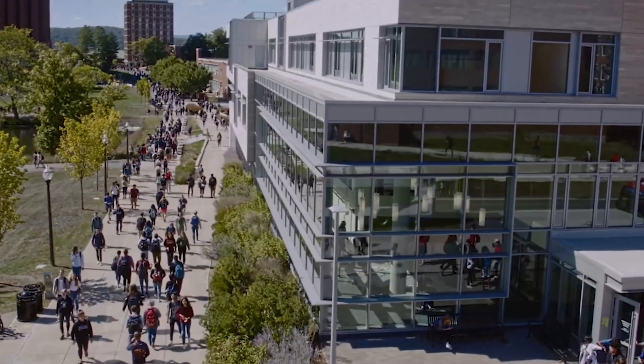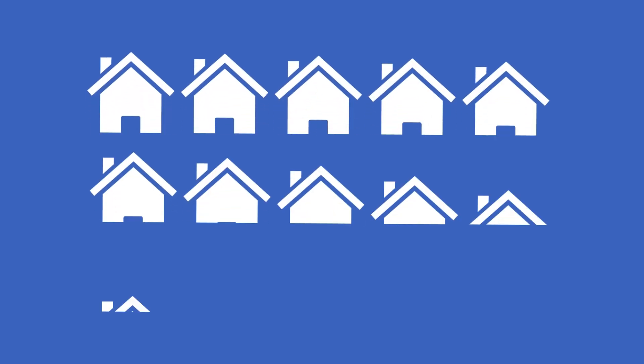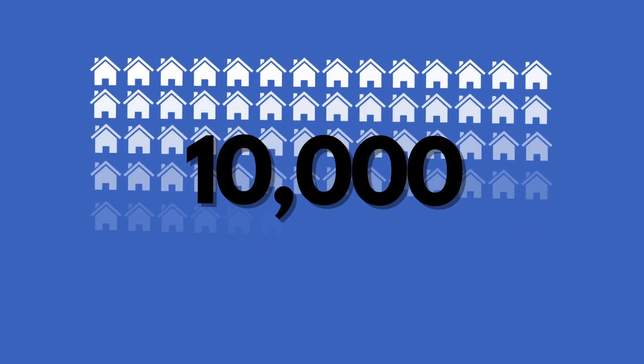The central heating plant can produce up to 16 megawatts of electricity, enough to meet about 70 percent of the campus's electrical needs and to power approximately 10,000 houses.